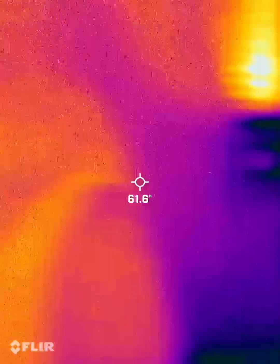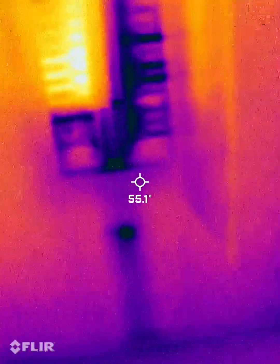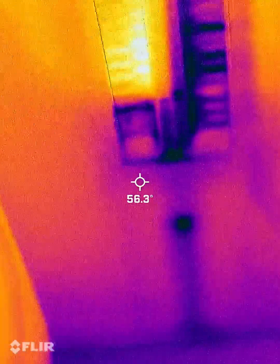So essentially, there's some missing insulation in the attic. The front door could be a little bit tighter, and the weather stripping around the garage door needs attention.